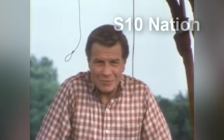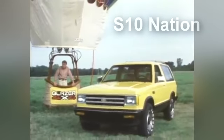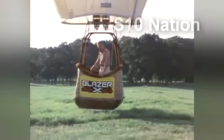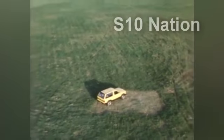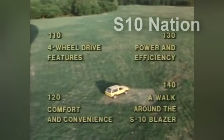The 1983 Chevrolet S10 Blazer — versatile and practical for family needs and tough jobs, or for just plain fun. Chevy Blazer is the first step when you feel like really taking off. To find out more about important value features for the all-new S10 Blazer, just punch up one of these program modules.